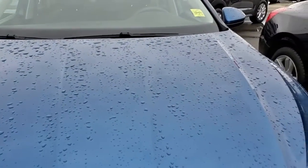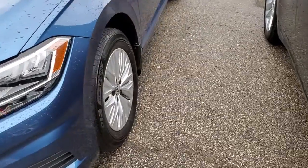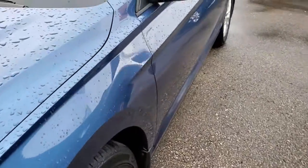That's how the body looks like. It's in great shape. Here's the other side.